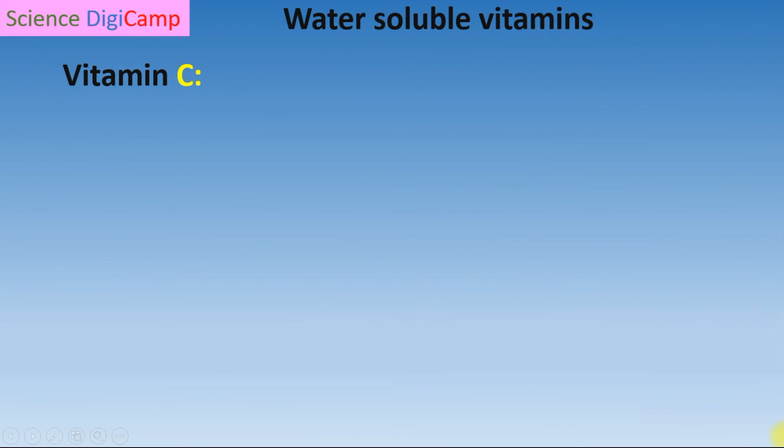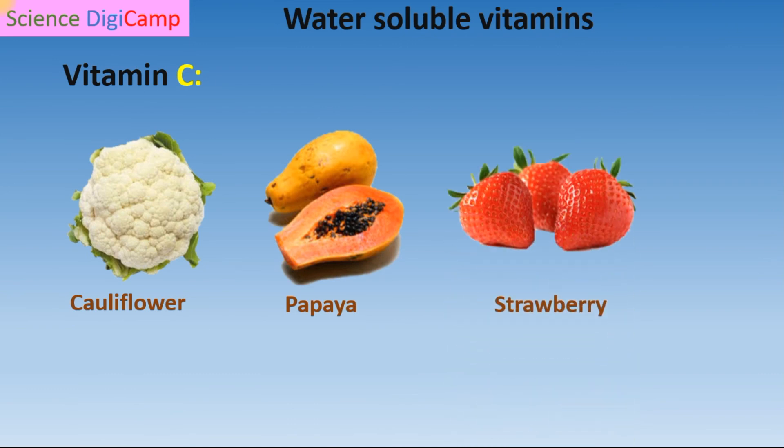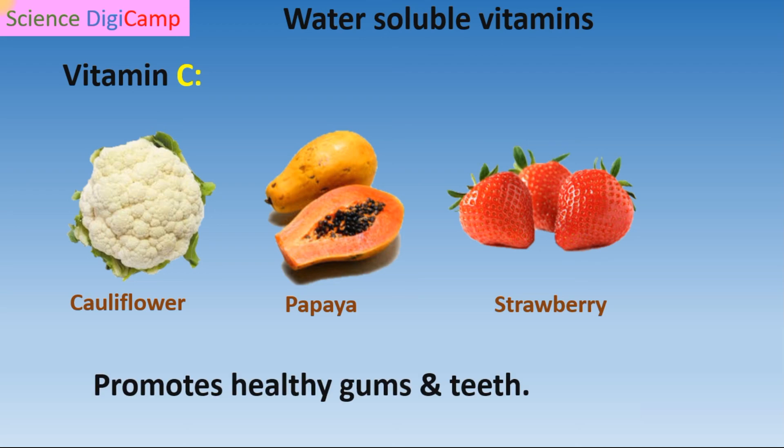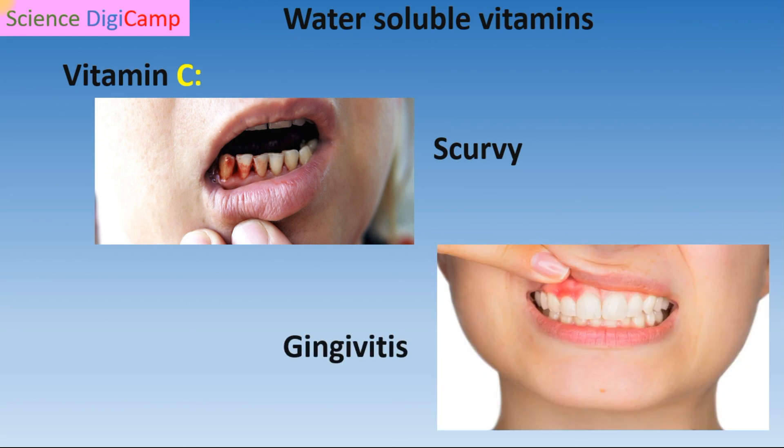Vitamin C: Rich sources of Vitamin C are cauliflower, papaya, oranges, and strawberries. This vitamin is mainly responsible for healthy gums and teeth. Its deficiency results in scurvy and gingivitis. In scurvy, we can observe bleeding and loosening of teeth. In gingivitis, swelling of gums occurs.